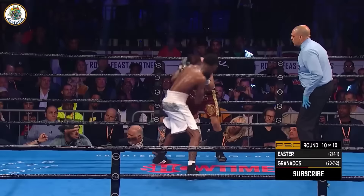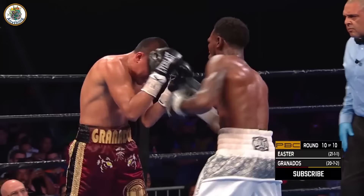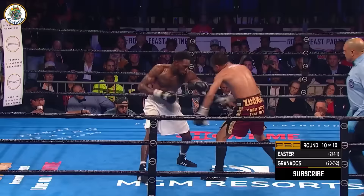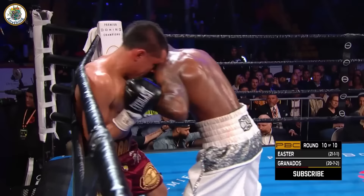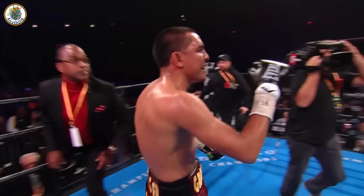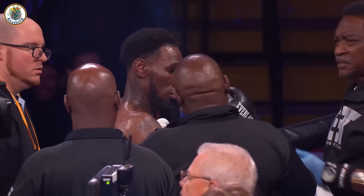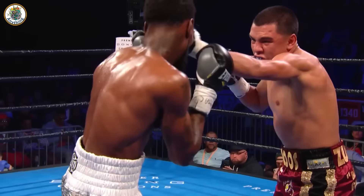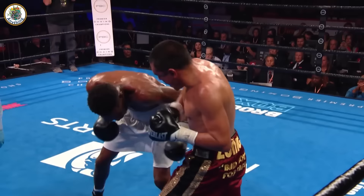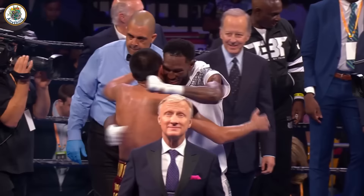As soon as Easter is done, Granados throws a combination of his own. The battle-tested Adrian Granados as they fight. Easter backing up Granados. A jab to the body by Granados. Good inside fighting. Excellent performance between these two. Robert Easter Jr. has his father in his corner. Definitely those who made their way to the Santander Arena got their money's worth. 1,815 punches thrown — even hard to keep up from a commentary standpoint.